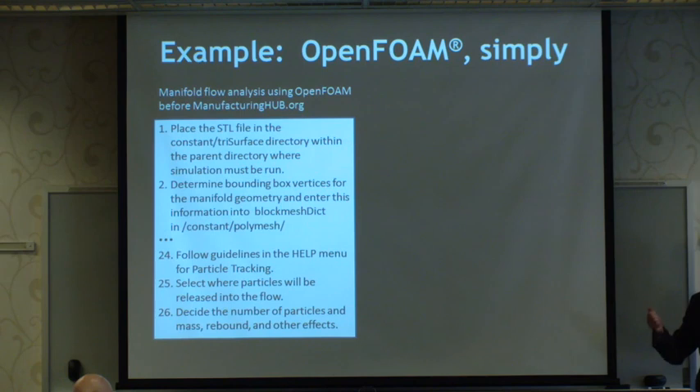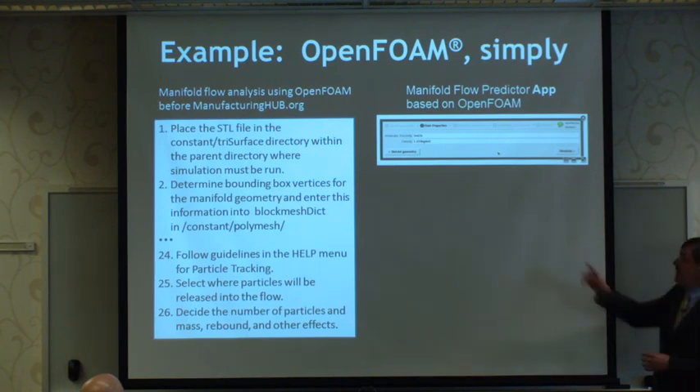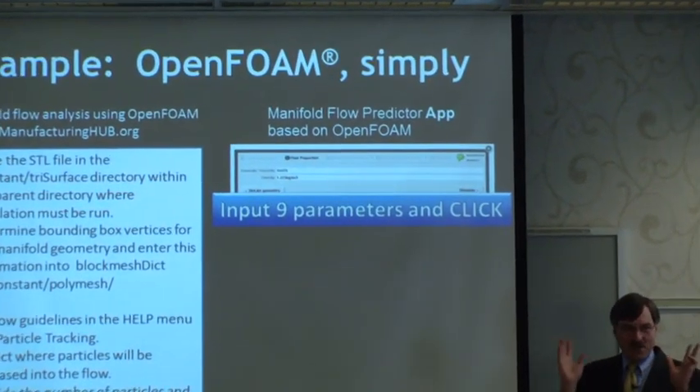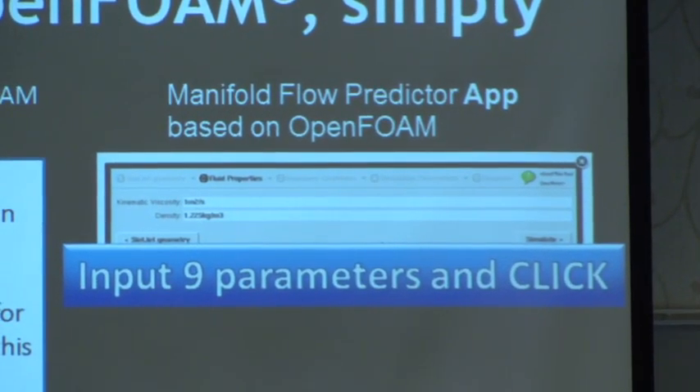For this particular application of OpenFoam, you really only need a very small amount of input — you don't need all the flexibility and generality. So we have built an app on Manufacturing Hub so you can do this simply. It's a web browser interface with just nine parameters total, including three STL files describing the geometry of your pipe, the walls, the inlet surface, and the exit nozzles.